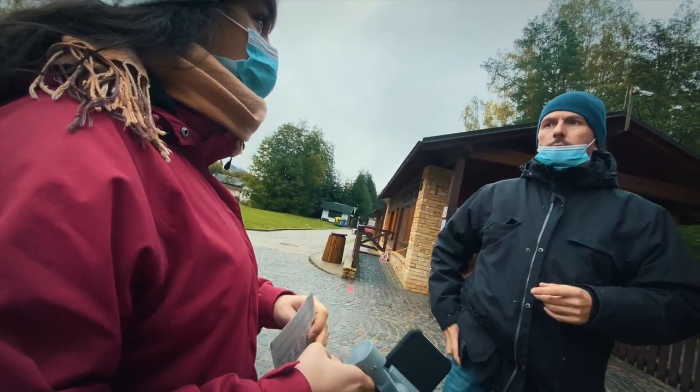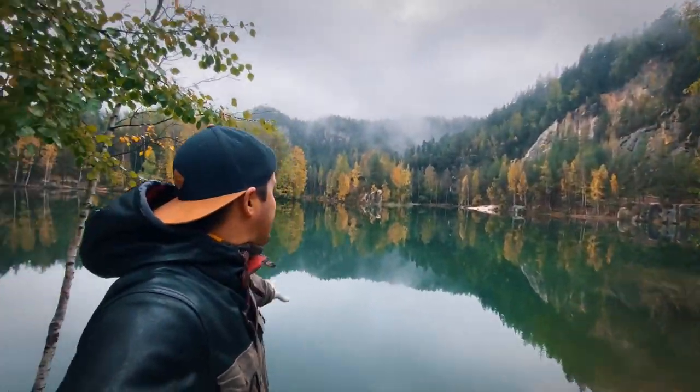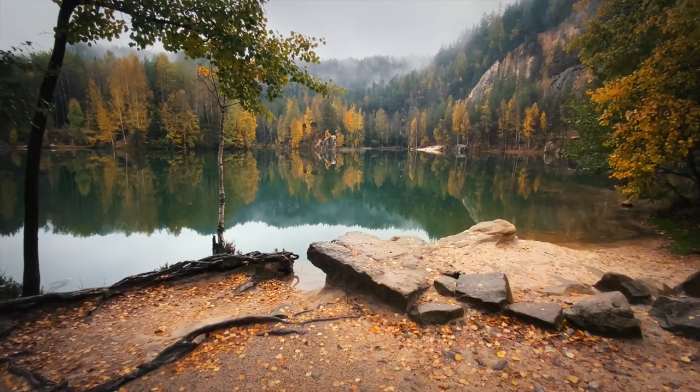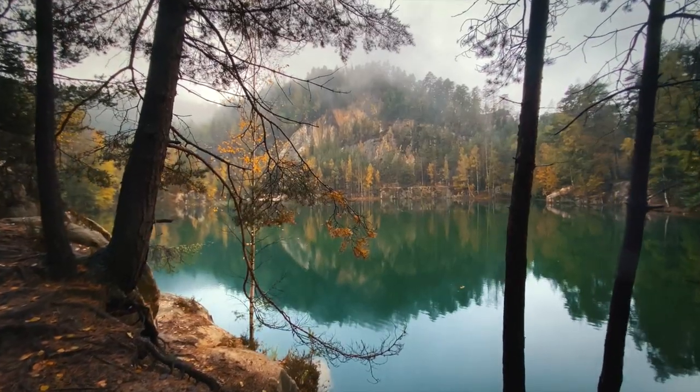It is super beautiful out here — look at this lake, the rocks, and the forest. I think we're the only ones here so far, so it's going to be a nice hiking tour for us.